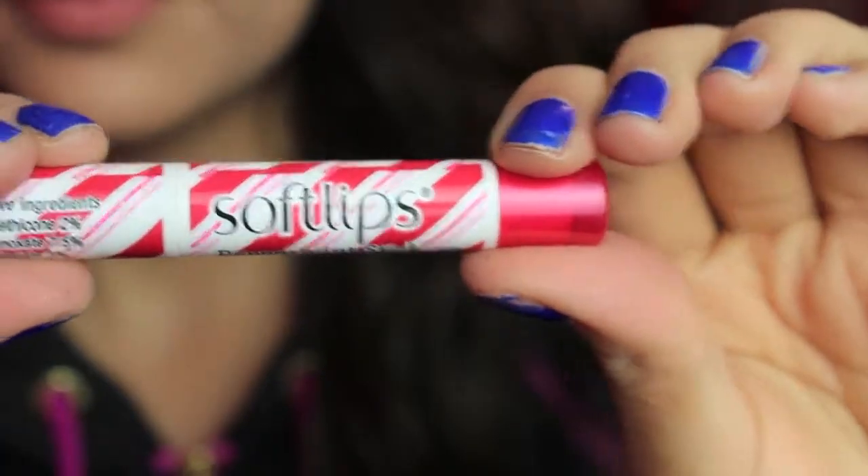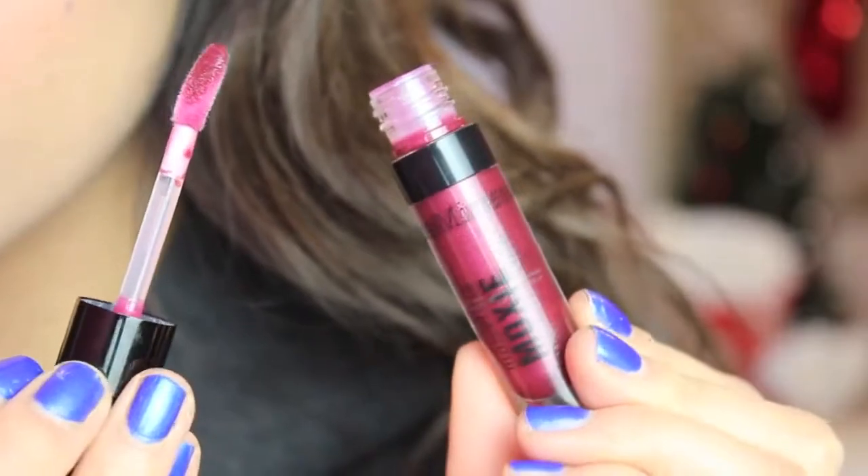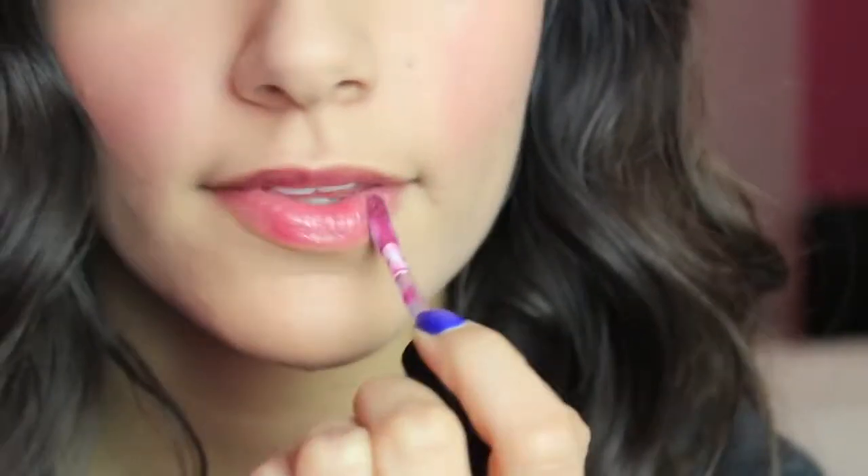Do you guys like chapped lips? Because I sure don't — it just feels gross and it's just not a good thing. So I use my Soft Lips religiously in the wintertime because it's my little baby and I just can't live without it. For lip gloss, I'm using my Bare Minerals Moxie Gloss — I really like the color because it's a nice berry but it's not too dramatic. I think it's super cute.